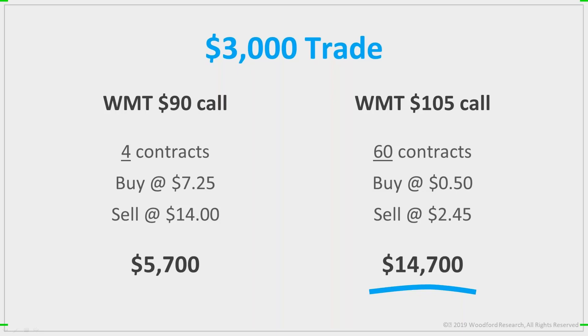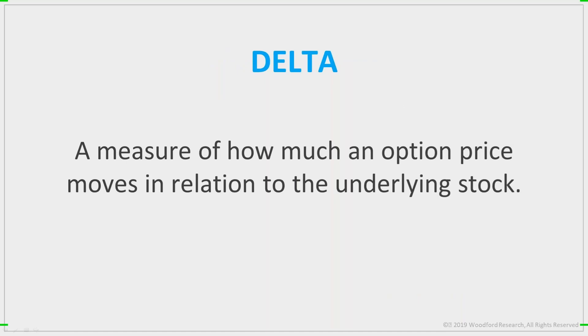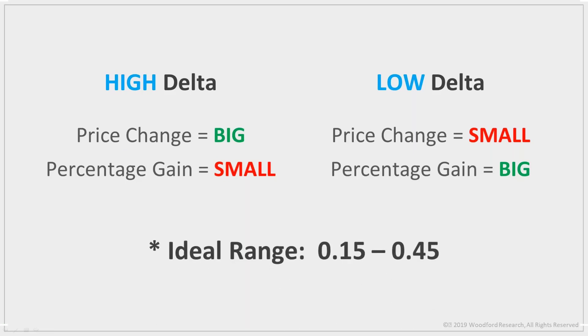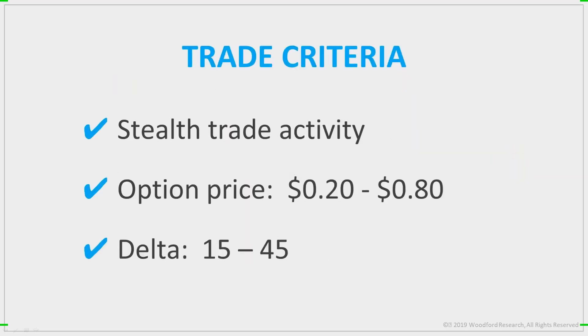Here's why it's important. Imagine investing $3,000 on this trade. At $7.25 a piece, you could buy four of the 90 calls, turning your $3,000 into $5,700. Or you could buy 60 of the cheaper 105 calls, turning the same $3,000 into $14,700. Easy choice, right? And this is huge for small account traders — because if you only have a few thousand dollars, a $725 call ties up a lot of capital. But with a $50 option, you're only risking a small piece of your account. So that's criteria two: a cheap option, preferably between 20 and 80 cents. The third thing I look at is Delta — the measure of how much an option price moves relative to the underlying stock. The sweet spot is between 15 and 45. That's where you'll get the best results: big stealth trades on cheap options with a good Delta. That's the magic formula.